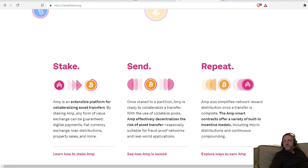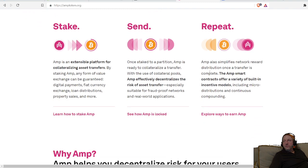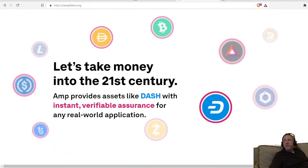You can stake your AMP. They have an interesting staking mechanism — AMP smart contracts offer a variety of built-in incentive models. This is good stuff to look into. I encourage you to get on their site and read about it if you're interested in this token.